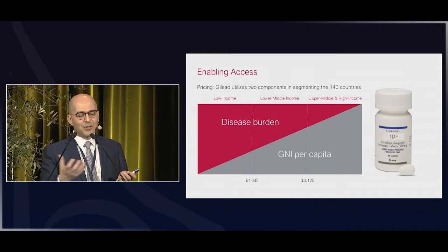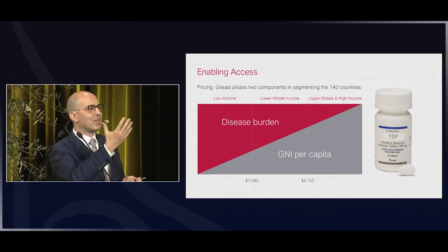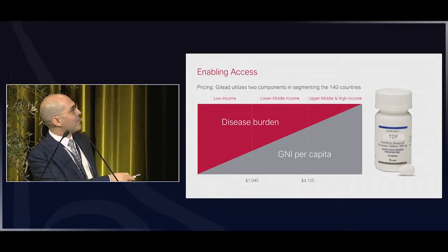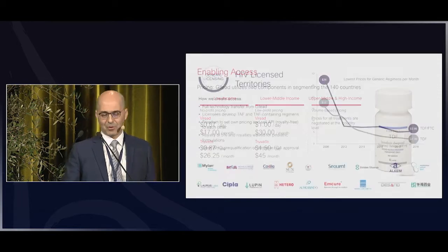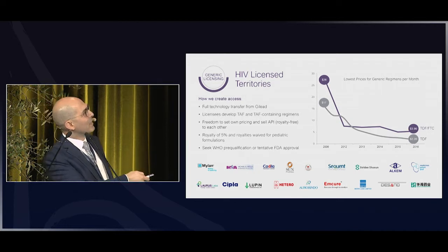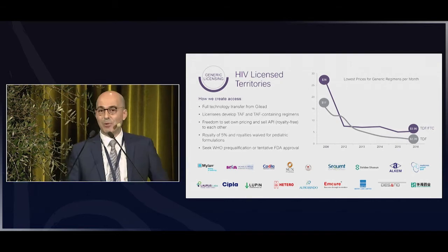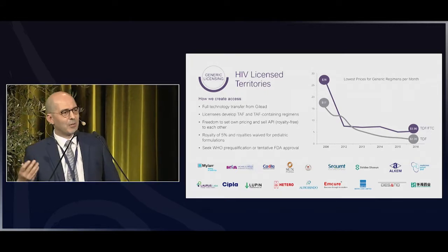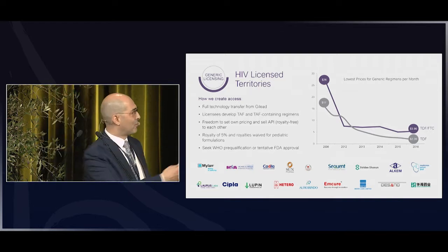We look at disease burden and economic means across countries. Obviously disease burden is important — countries like South Africa have a much higher disease burden than North African countries. The result is a sharp drop in pricing: tenofovir was around $17 per bottle per month in 2006 and is today below $3, same for the tenofovir/FTC combination. This is thanks to generic manufacturers from India and China who increased volumes, competed amongst themselves, and drove pricing down.